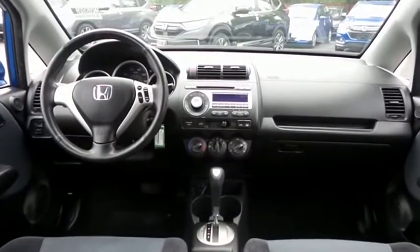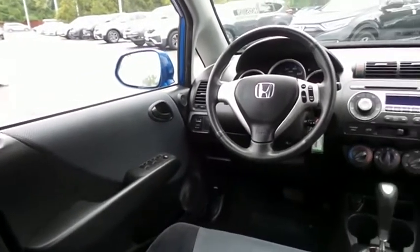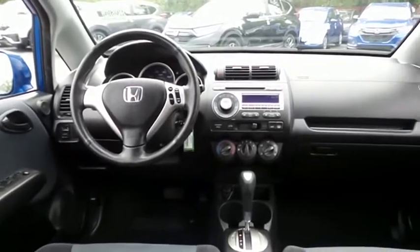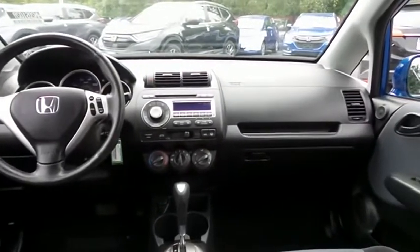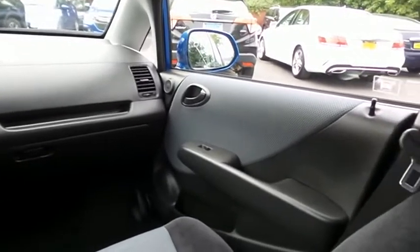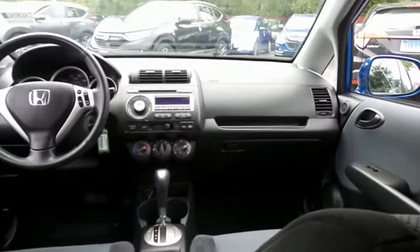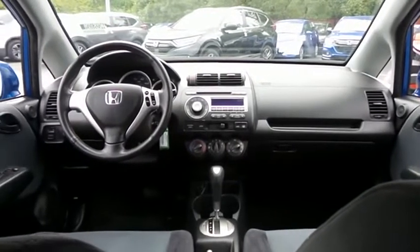This Fit Sport comes well-equipped with power windows, mirrors, and door locks, keyless entry, and cruise control. It has a leather-wrapped steering wheel with paddle shifters, with a 200-watt sound system with separate tweeters, CD player, auxiliary jack, and MP3 decoder.